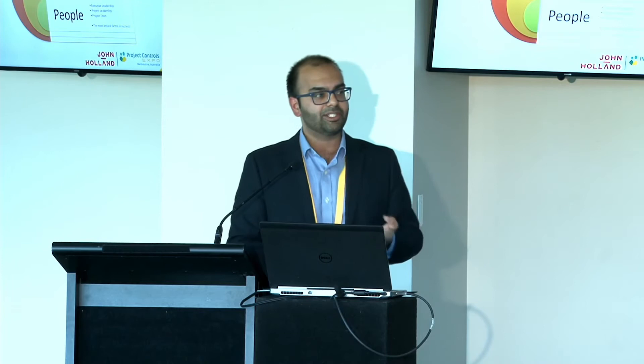Our implementation approach has three key elements: systems, process, and — most importantly — people. The most important part of the implementation process for us has been our people. Getting that buy-in at an executive leadership level and driving it through at project leadership level, and also at the team level where engineers on site have the discipline to measure their work and drive positive outcomes — that's been the most critical factor in our success.